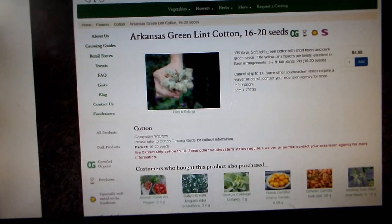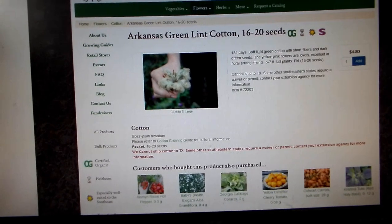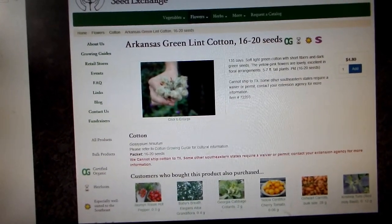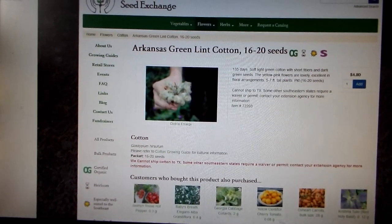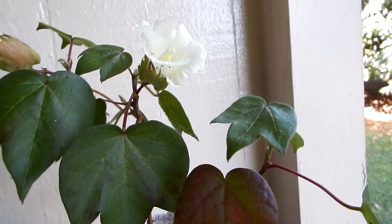I got four seeds of a green cotton, and three of them sprouted. Let me show you — here they are: one, two, three.